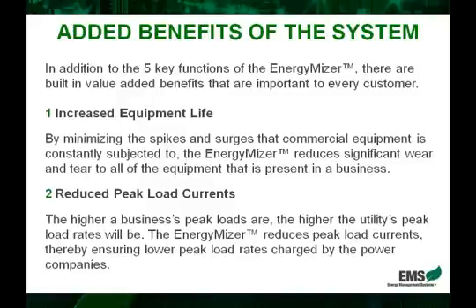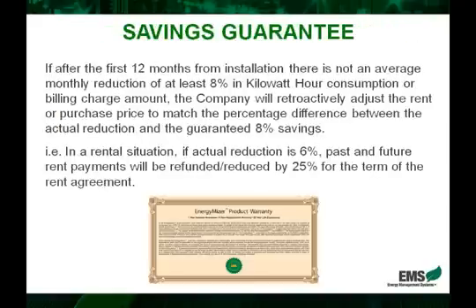Meaning during peak hours, if a business's electrical system is running really high, they will actually be charged a higher rate per kilowatt hour than the same company with lower currents. So by lowering these maximum currents, we also effectively lower what the utility companies will charge on a per kilowatt hour basis during peak load times. Sometimes this fact alone can yield anywhere from five to seven percent in electricity savings. We're going to look at this further when you look at our purchase proposal overview.